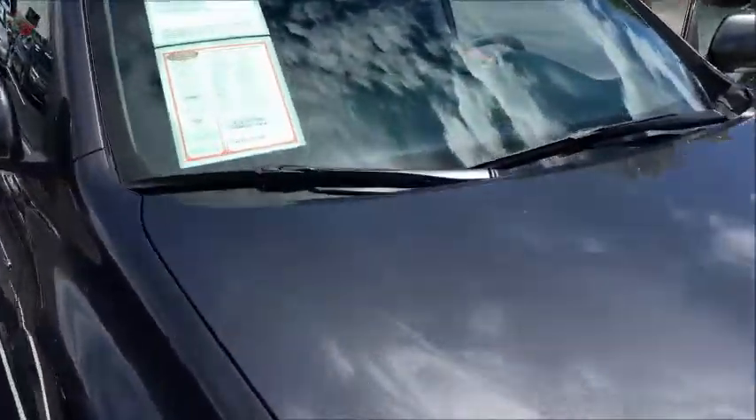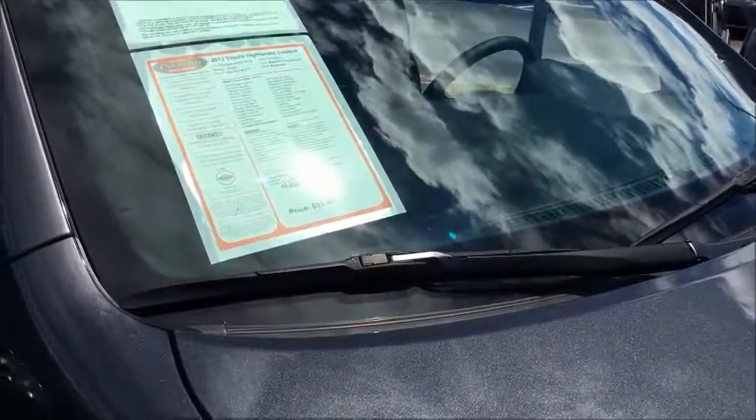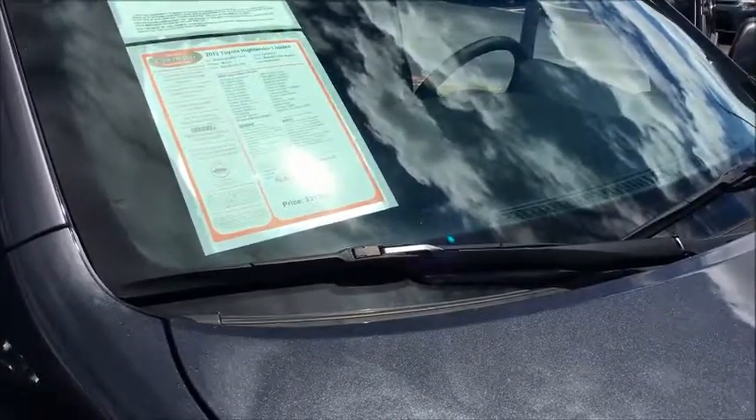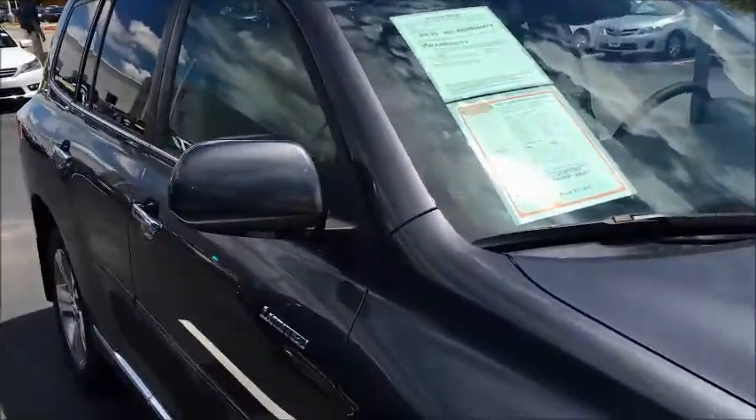It's got nice projector headlights on it. This is the limited trim level, so the best one you can get. This particular vehicle has 53,000 miles on it. It's got a 3.5-liter six-cylinder engine. It's in the magnetic gray color.